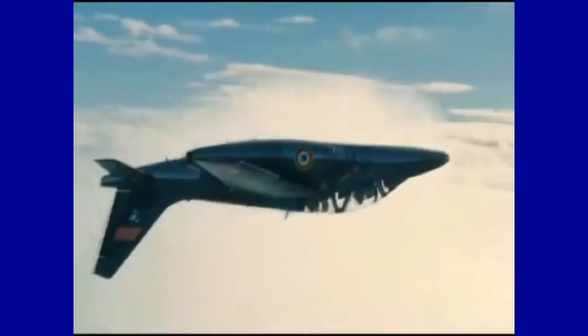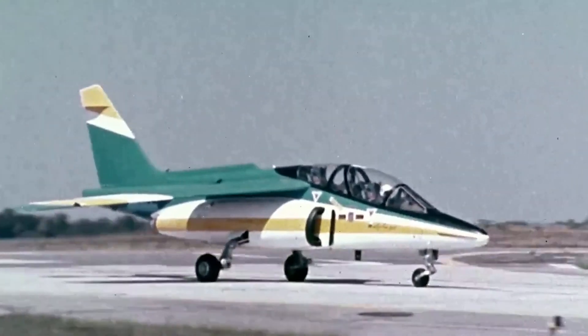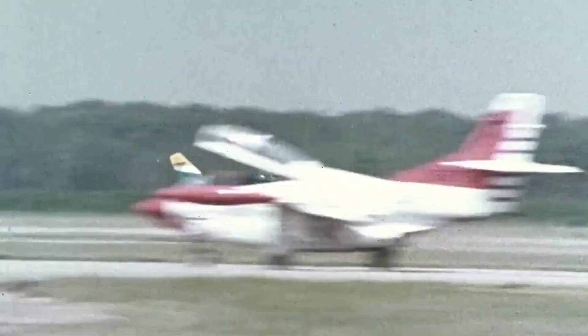Born from the collaboration between Dassault and Dornier in the 1970s and 1980s, it was an innovative advanced training and ground attack aircraft, distinguished by its compact appearance and elegant arrow-shaped wing — a combination of technology and performance that continues to enchant the world.